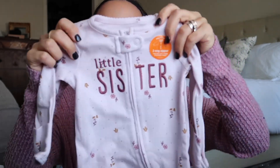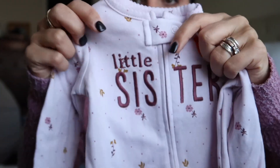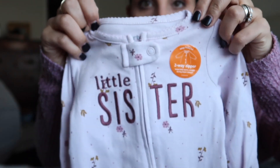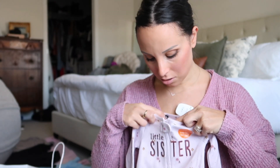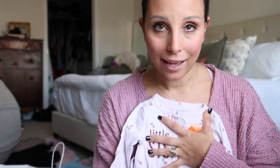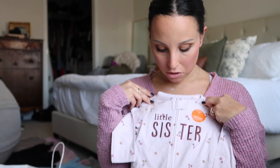This onesie is quite possibly the cutest, most gorgeous little onesie ever. The embroidery says 'little sister,' and it has a scalloped edge plus fold-over mittens and a two-way zipper. I love this so much that I got it in newborn, three months, and six months. Oh my goodness, I just cannot get over it.